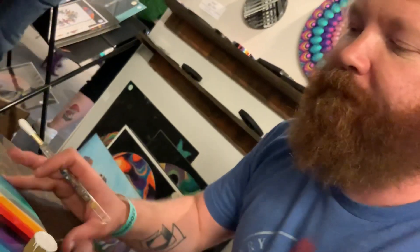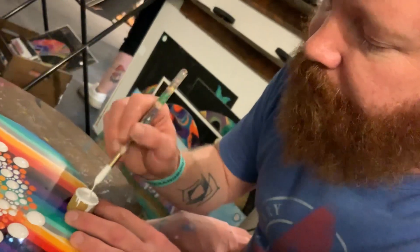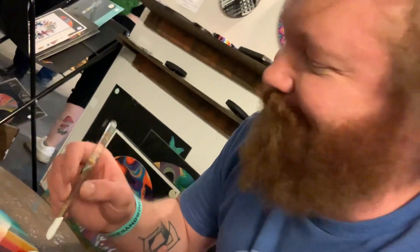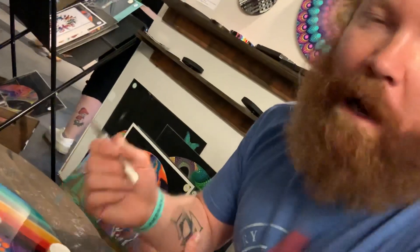How long have you been doing this? 21 years. And if somebody wanted to buy your art, where would they go? BrandonRawlin.com. And do you have any future projects you're looking forward to? I'm always working on new projects. I'm doing a couple shows later this year in Denver.